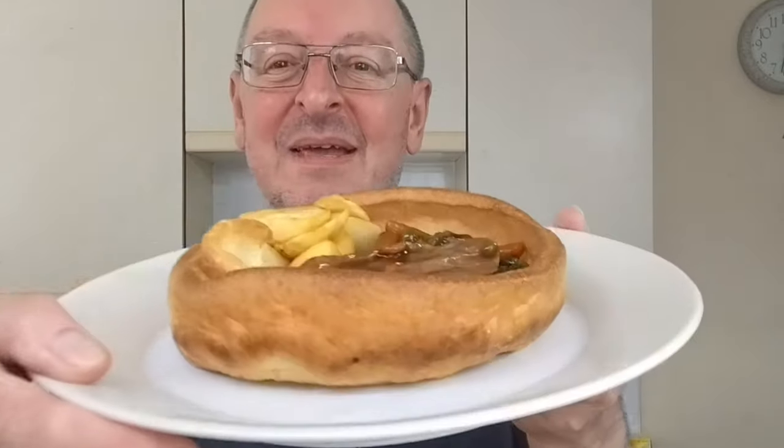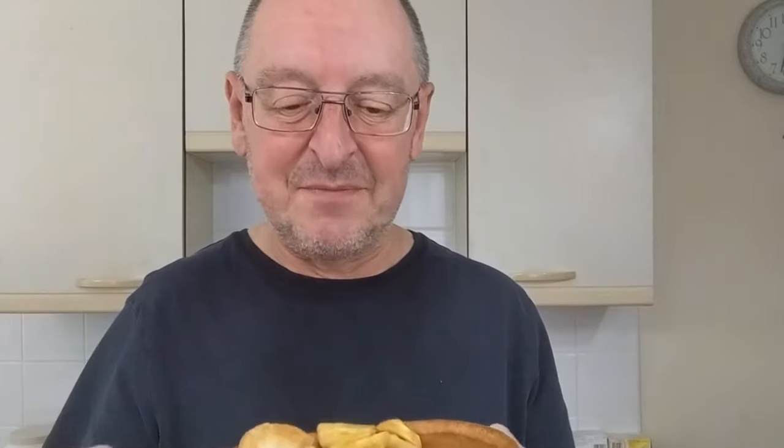It hardly tastes of anything, it really doesn't. Let's hope the rest of it tastes of something. The gravy on this smells excellent.